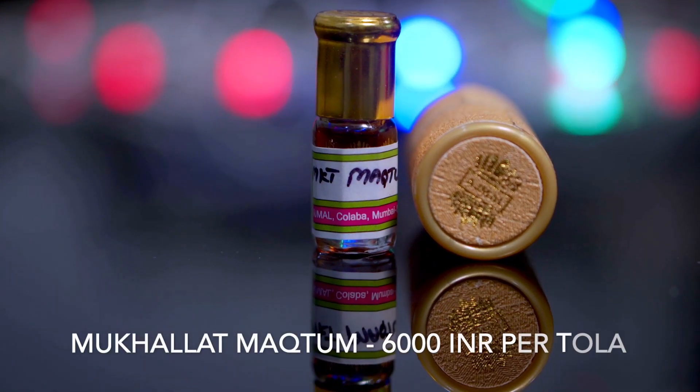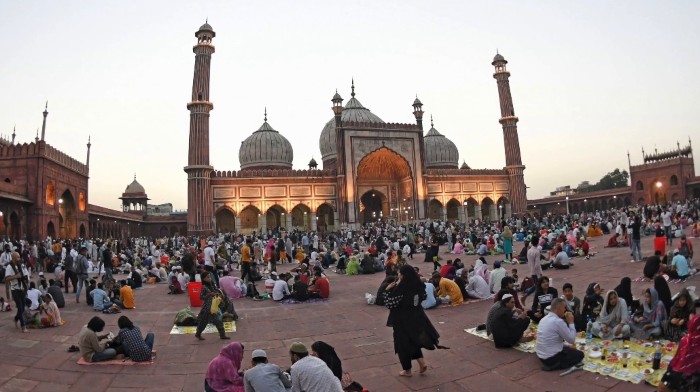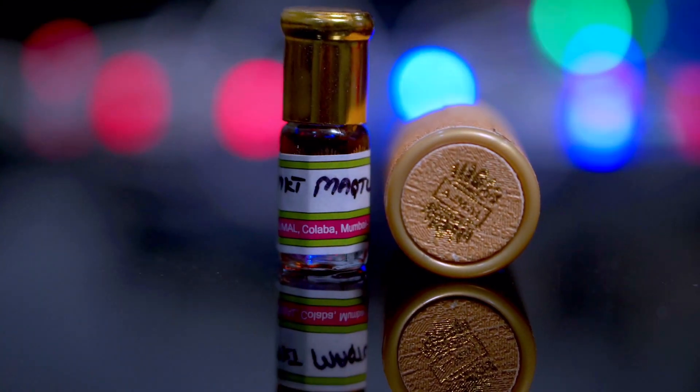At number three I've got an atar called Al Maktoom. It has a very juicy ambri opening — very enjoyable. The amber here is of the highest grade; not all ambers are equal and this one has one of the best on the list. The base is mostly natural Cambodian wood, which smells beautiful, along with white musk. It's a very royal atar that lasts close to seven hours. The projection isn't heavy but the compliment factor is quite high. I'd recommend wearing it on special occasions like Ramzan or festivals.